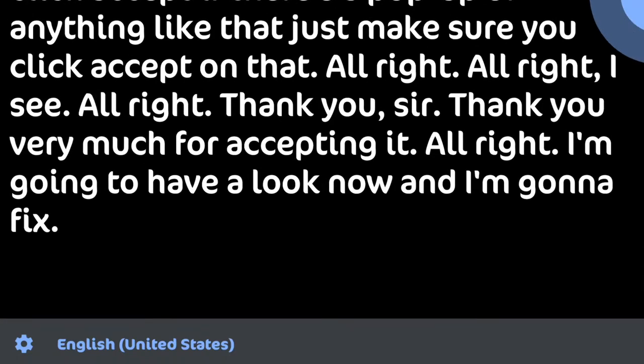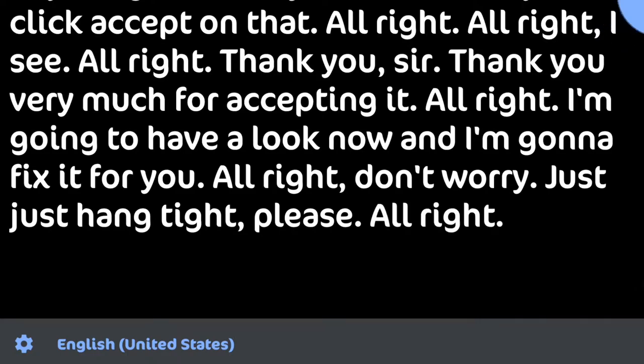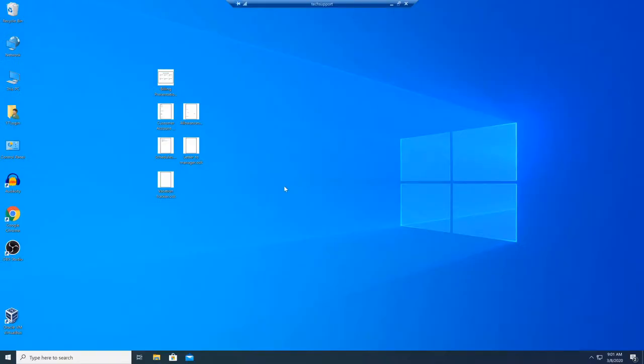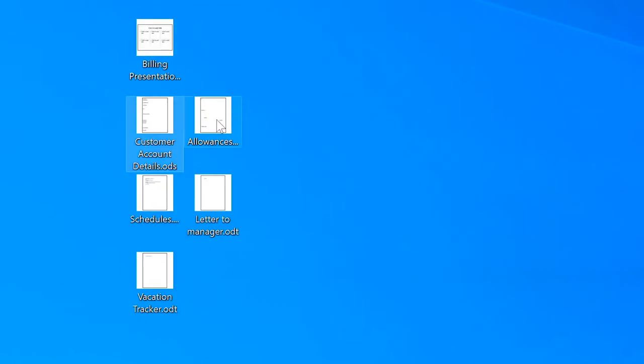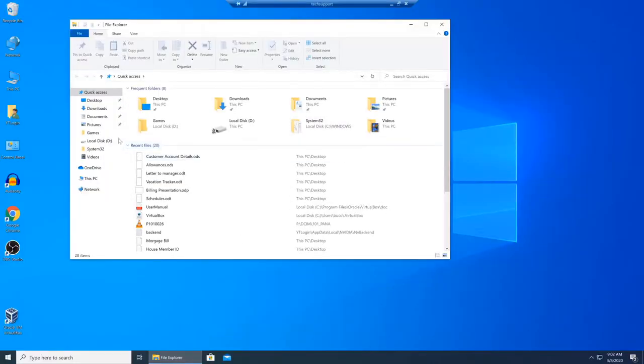Let's pause the phone call for a moment to see what's going on here. The customer is trying to open documents and it just keeps asking what program to open them with. These are Excel and Word type documents — the extensions are ODT and ODS. These are Open Office type documents. They can also be opened with regular Microsoft Office, but in this case we're going to reinstall Open Office, and this will resolve the issue.